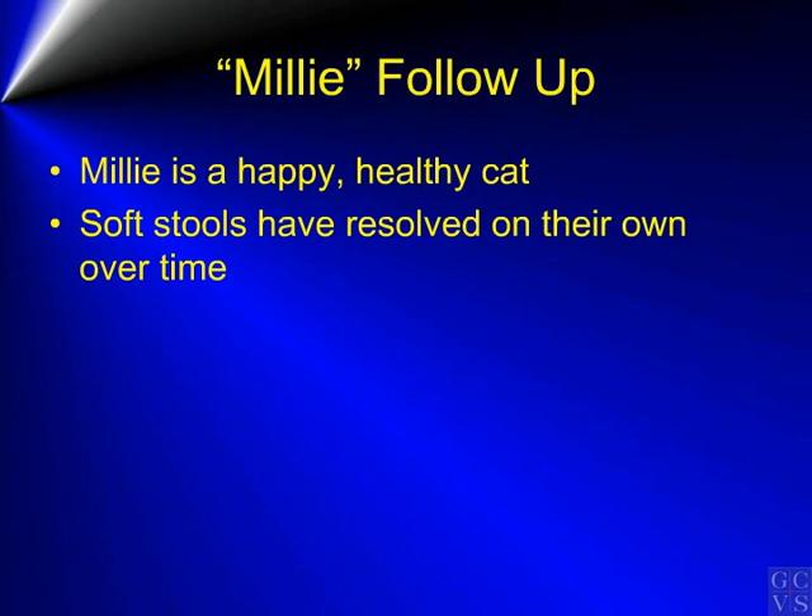Incidentally, Millie is happy and healthy and doing fine, and the soft stools have resolved on their own.